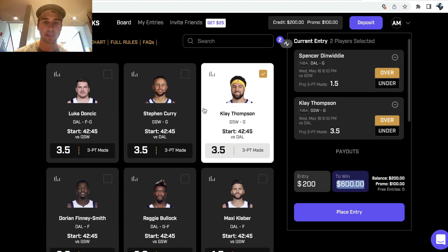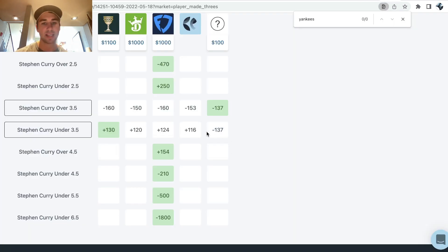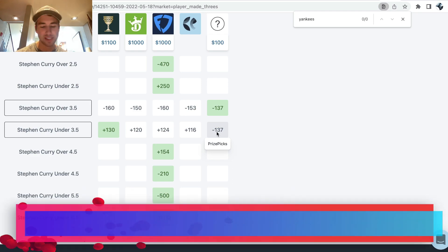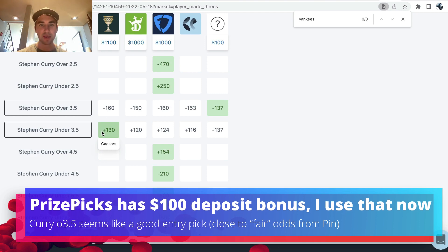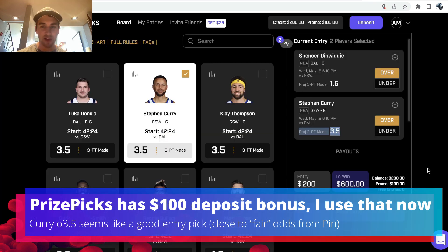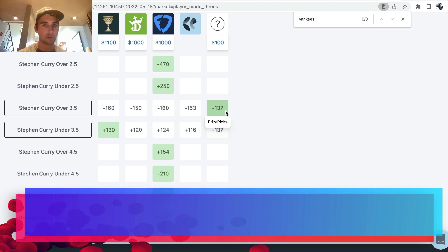So I actually have my PrizePicks sign-up bonus, so I should probably add Curry's over in three-pointers to my entry. It would make no sense to take the under — it makes no sense to take a bet at minus 137 when you have Caesars giving you plus 130. Because PrizePicks doesn't affect your payout if you take the over or the under, but the over is clearly where the value is.